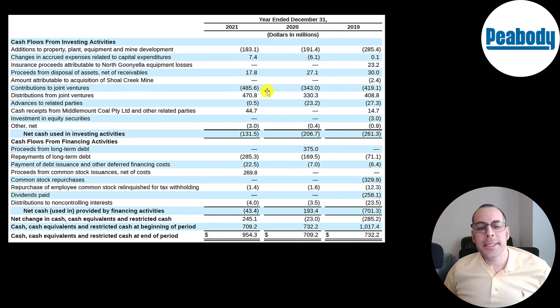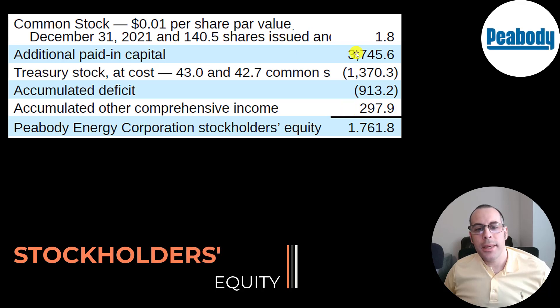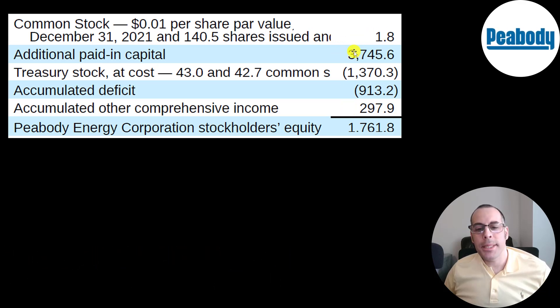This is their investing and financing sections of the statement of cash flows. In the investing section, they spent 180 million on property, plant, and equipment and had a cash inflow and outflow in a joint venture each year, resulting in a net cash outflow of 130 million. In their financing section, they paid down 285 million of debt and added 270 million of common stock. They have 1.8 billion of equity — raising 3.7 billion by selling common stock, losing 900 million from operations, and buying back 1.4 billion of common stock recorded as treasury stock, a contra equity account.